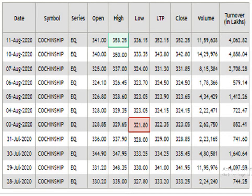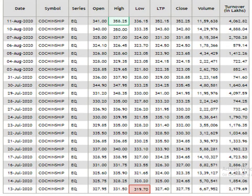The traded volume is pretty impressive. This is the 1 month data analysis. According to this, the resistance level is 358.25, support level is 319.7, and the traded volume is pretty impressive.